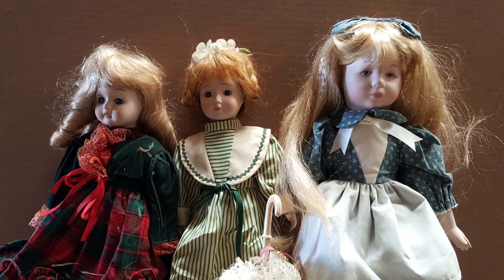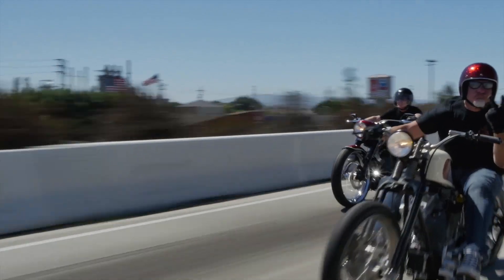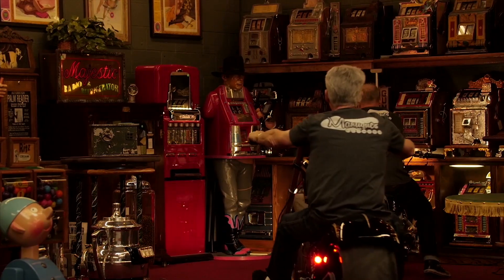These are antiques. These are mantiques. Antique. Mantique. These guys sell mantiques. This is their store.